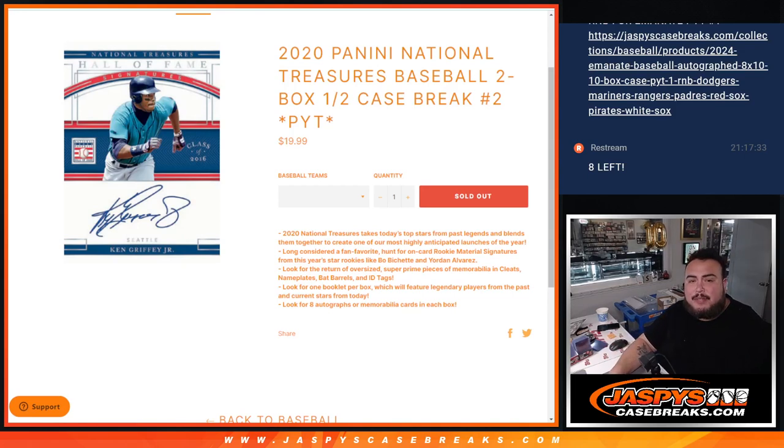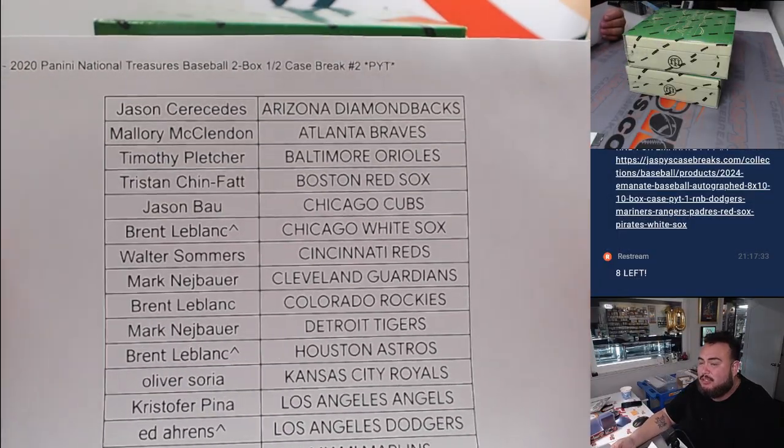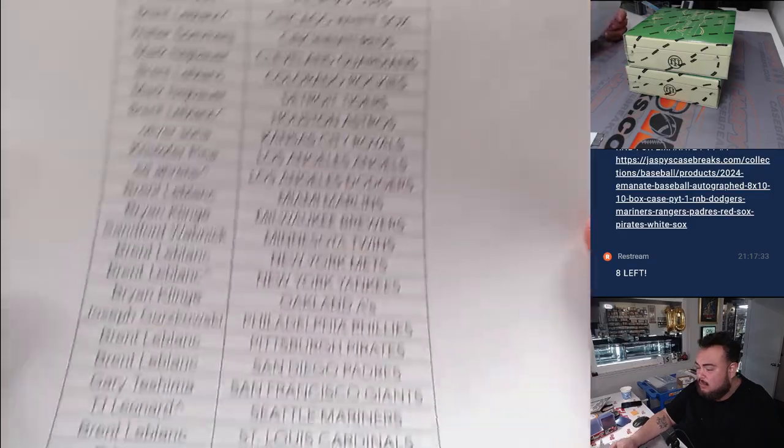What is up everybody? Jason here for jazbeescasebrace.com. 2020 Panini National Treasures Baseball just sold out. This is a two box half case break PYT number two, the second half of the case. So I didn't break the first half — Joe did, I believe yesterday. So this is the second half.